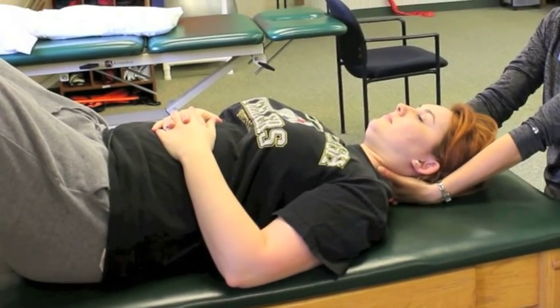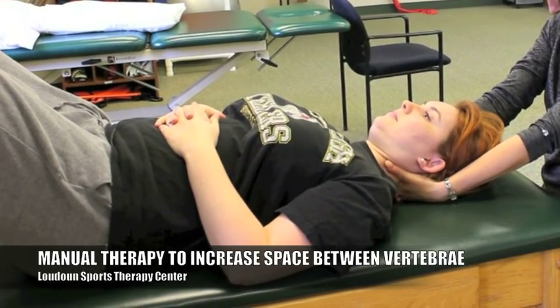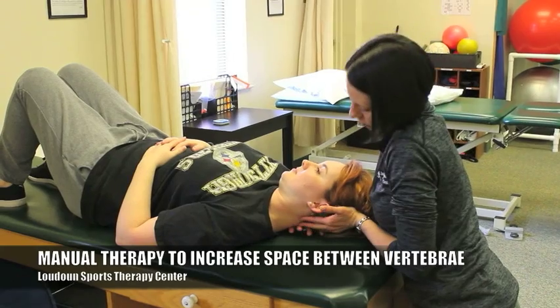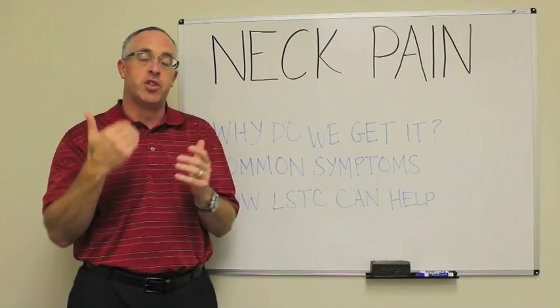In most cases, it's gotten to a point where we need to do some manual things, some manual therapy, to try to increase that space in between the vertebrae. Get the vertebrae further apart so that they stop pinching against each other, and get the pressure off of the disc and off of the nerves so that the symptoms come down.